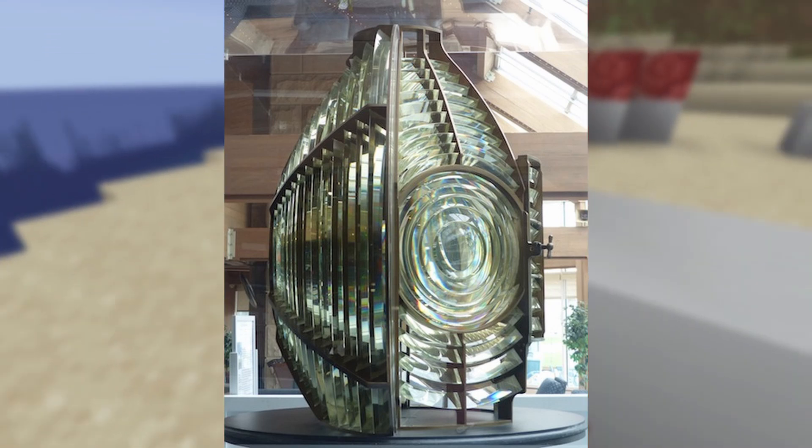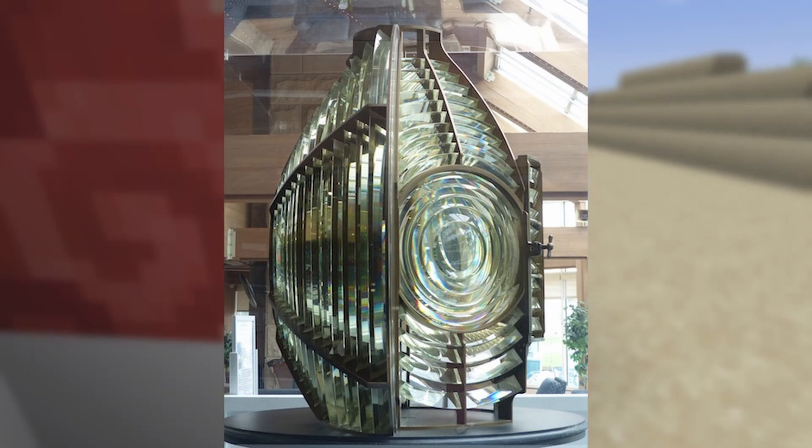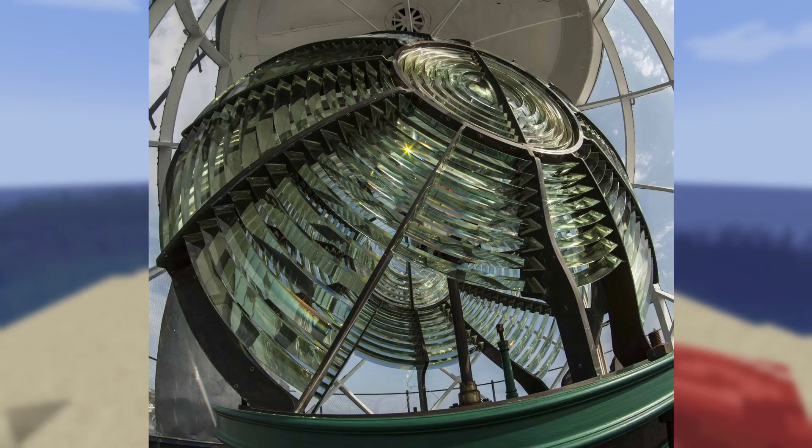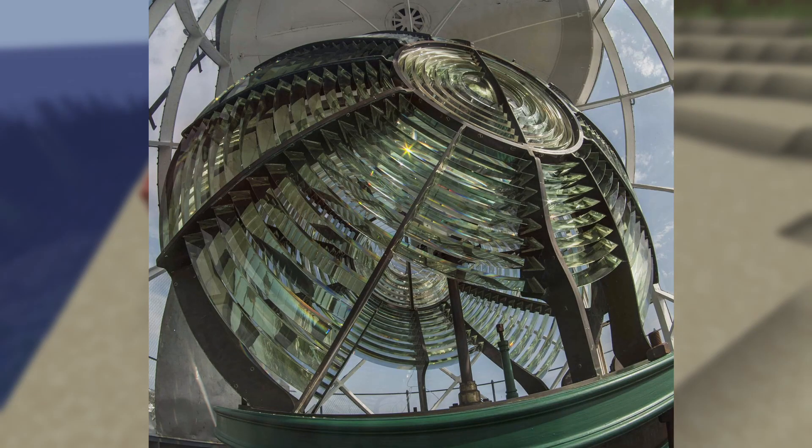But these glass constructs, known as Fresnel lenses, were not merely created for their breathtaking designs. Instead, they served a great purpose for the maritime cities in the 1800s that earned them the name: the invention that saved a million ships.